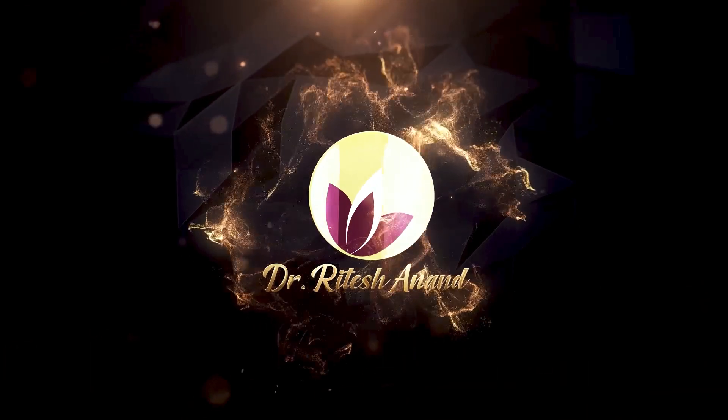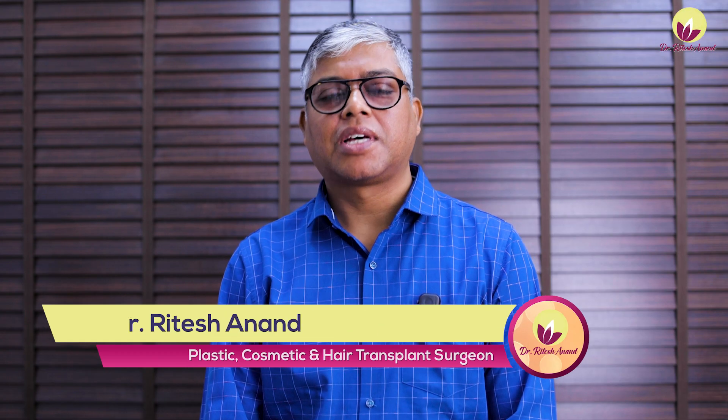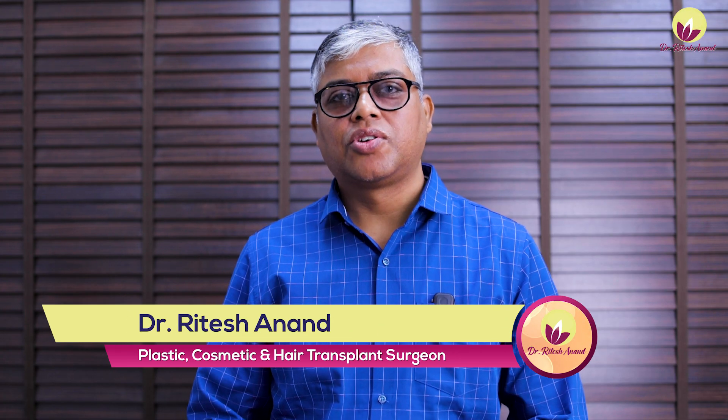Hello friends! In this video, we are going to talk about Dimple Creation Surgery, also known as Dimpleplasty. My name is Dr. Itesh Anand. I am a plastic and cosmetic surgeon in Delhi and the Anansia region.